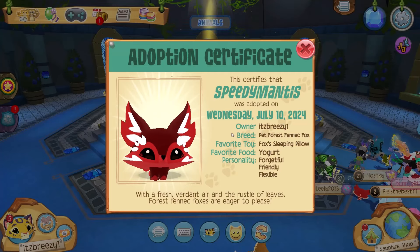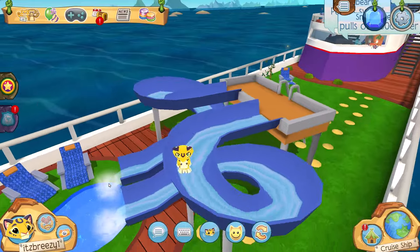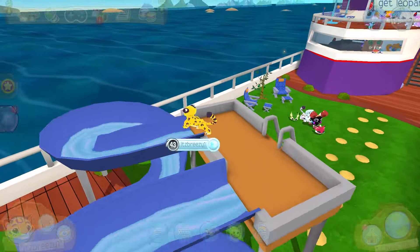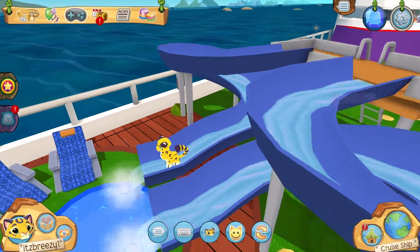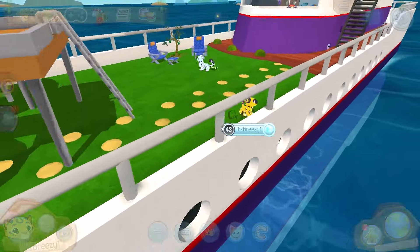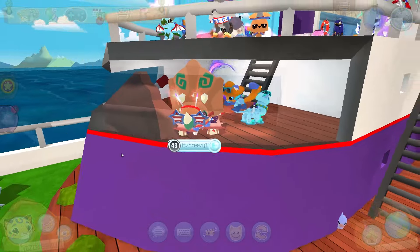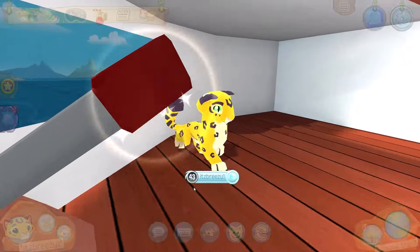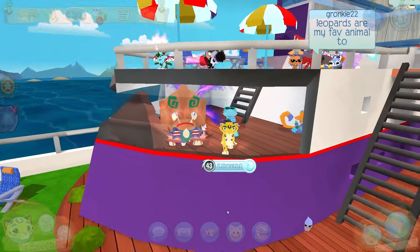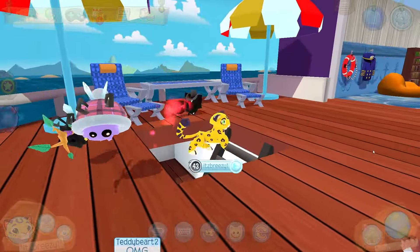Right now we are in the all-new cruise ship den. It comes with slides — awesome! I have to go see the other slide as well. This den coming with slides is an automatic W, 10 out of 10. As I said, this is an actual cruise ship and it is on top of the Animal Jam ocean. You can see into like the cockpit area — I don't know if that's what it's called for a cruise ship, but we're going with it.